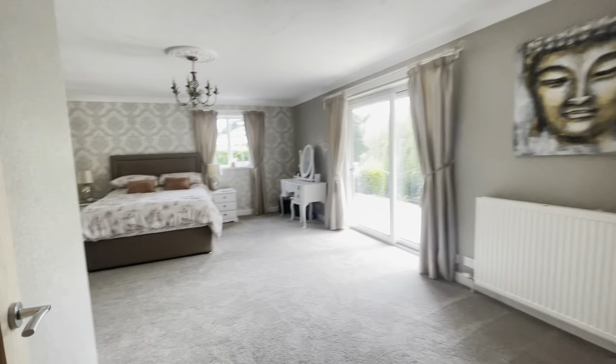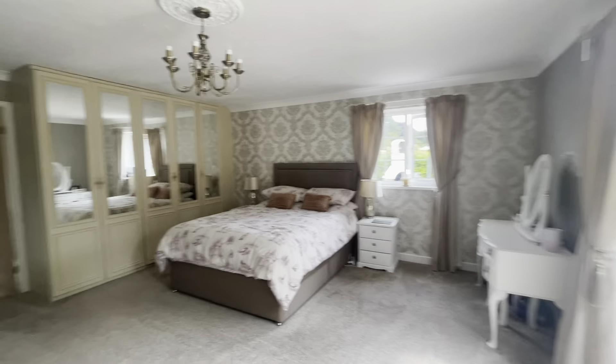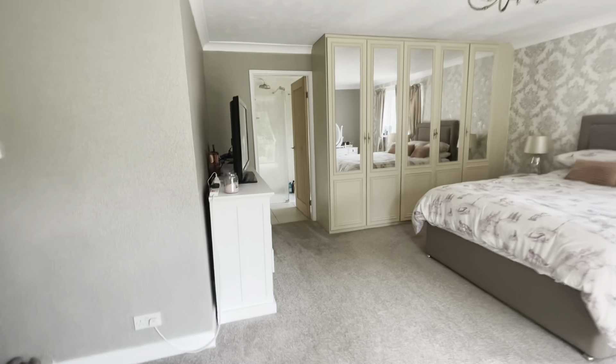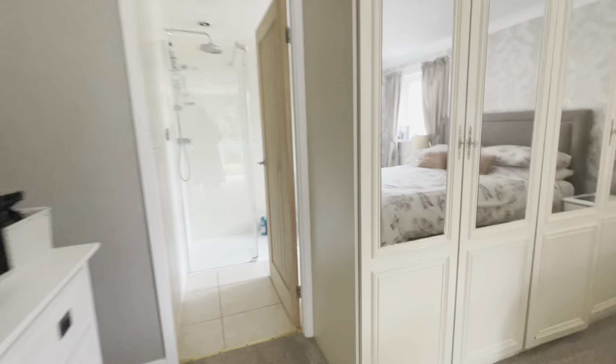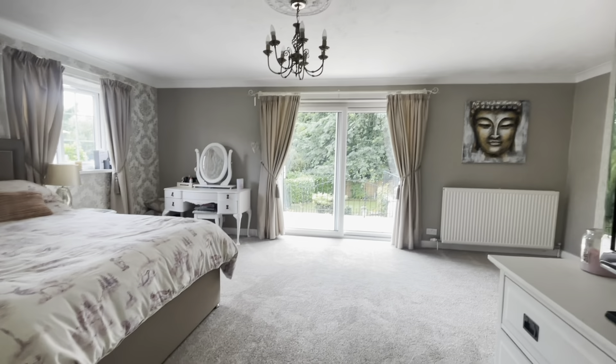The final room we are going to enter is the wonderful master bedroom. We have a walk-in wardrobe here to the right-hand side, sliding doors onto the Indian stone patio, and a huge room with fitted wardrobes. You really do need to view to appreciate the size of this room.